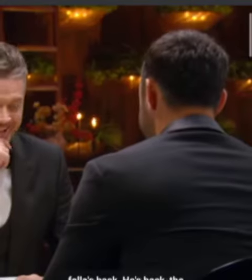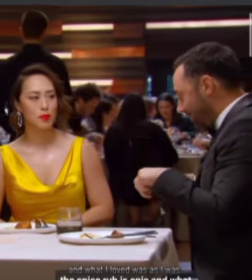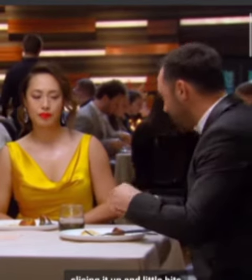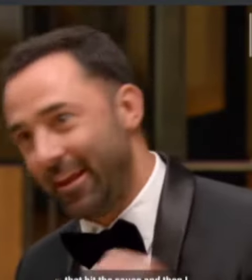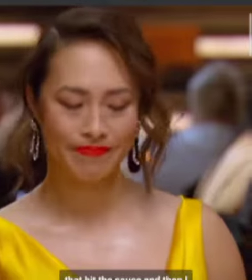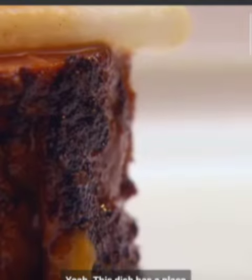Andi? The big fella's back, isn't he? He's back, the big fella. The caramelization, the spice rub, is epic. As I was slicing it up, little bits of the caramelization were falling off into the sauce — it was like a flavor bomb that hit the sauce and then I was trying to mop that up. This dish has a place right up there in any top restaurant.